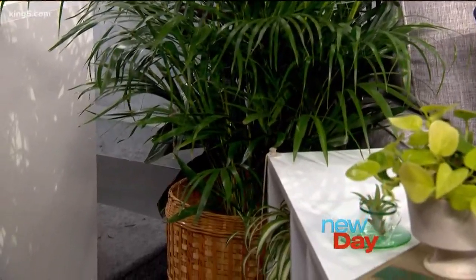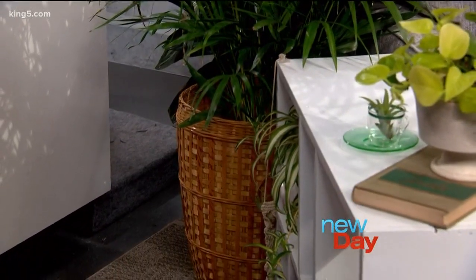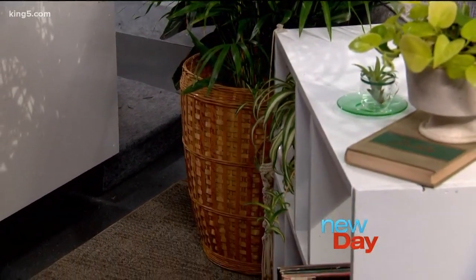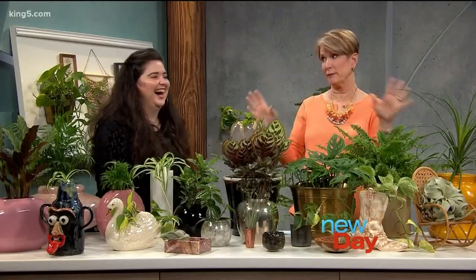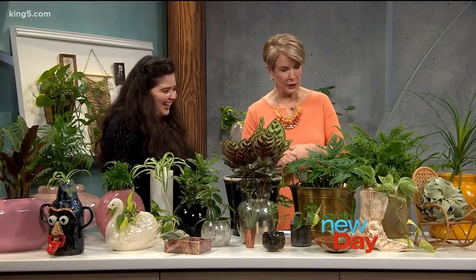I'm going to send you a picture of a plant like that that I put in my bathroom — it's now grown where it's bumping the ceiling and I don't know what to do with it. It's like that 'feed me, Seymour' plant! I'd love to see that.